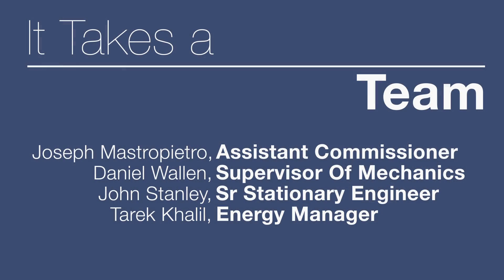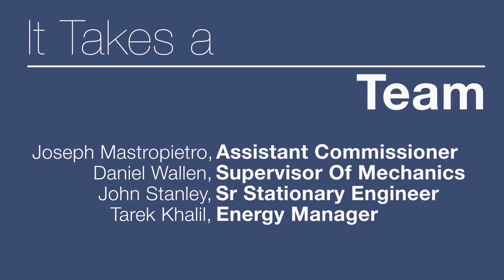The big boss is Joe Massapietro. He came down here with the union to see what the issues were with the building before they occupied it. They contacted John to come up with a control solution, and that's when we went to the vendor to see how much they wanted for all the parts. On top of how expensive the parts were, we weren't going to be able to afford to have somebody come out and service it all the time. So John Stanley decided we were going to try and do something ourselves, and that's when I contacted Tarek, who was able to push me in the right direction as far as getting the vendors and all the material needed to do the job.